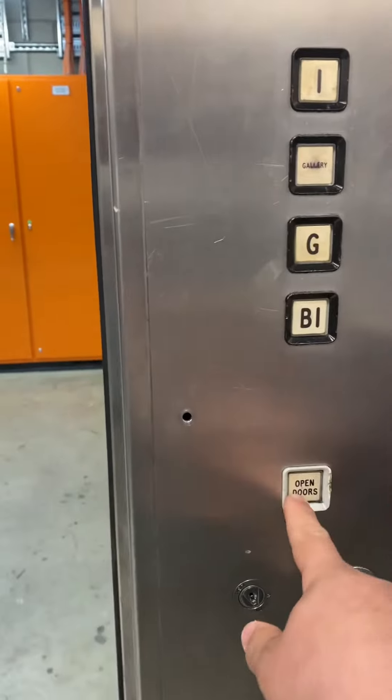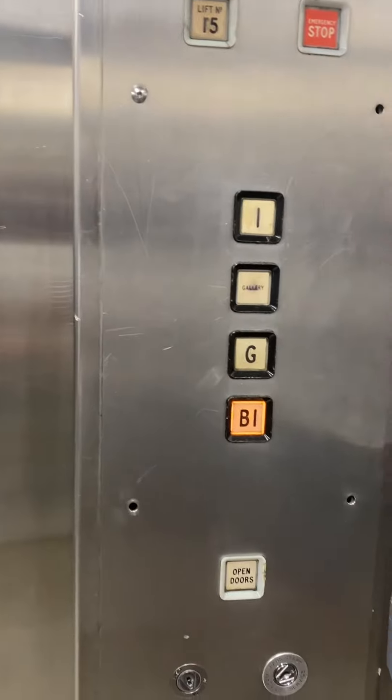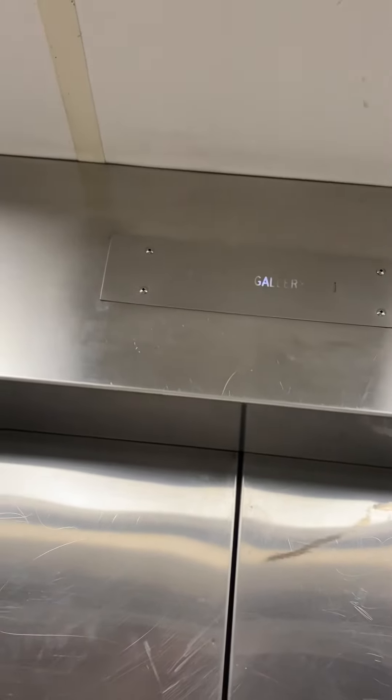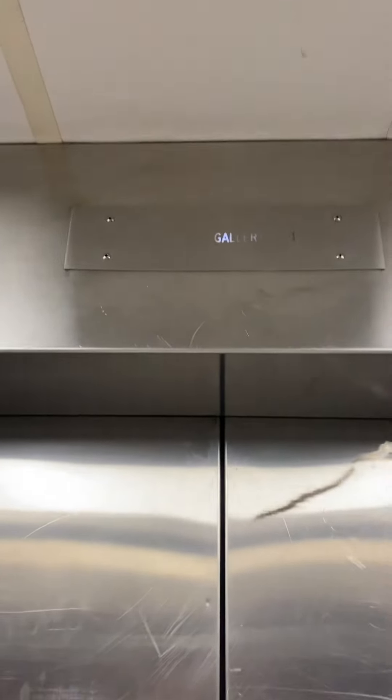Right, we'll now go to B1 and we'll hop out. Actually, we'll go to B1 first and then hop out at ground. We'll have a look at this one this time. Wow, these are very slow — like the same speed as the old class lift here.